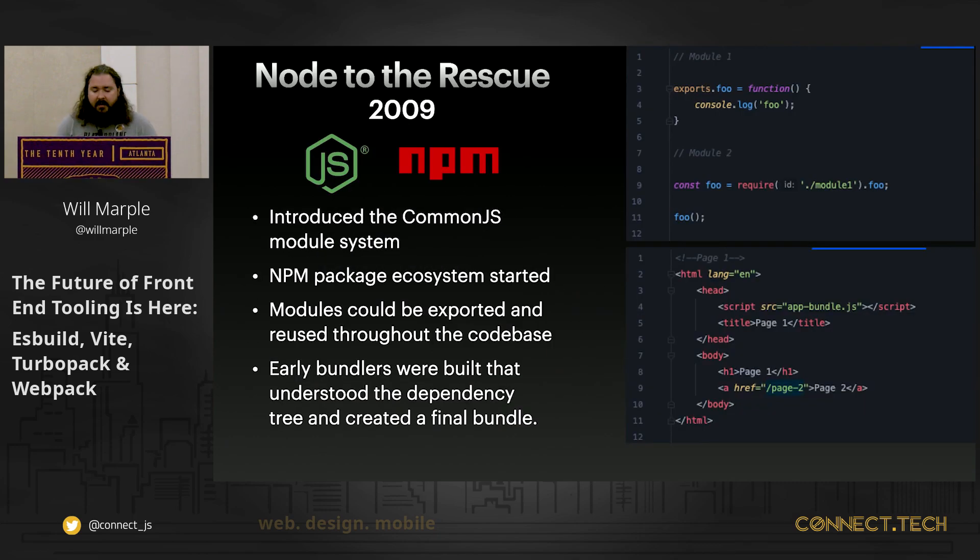In 2009, Node.js came to the rescue. Node.js was a revolutionary technology that for the first time gave us the ability to execute JavaScript code outside of the browser environment. It introduced a module system called CommonJS, giving us what we desperately needed. You can see on the screenshot an example of the syntax for exporting something in CommonJS. It also introduced the NPM package manager and ecosystem, allowing us to package and share our modules.